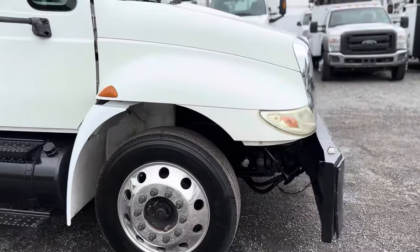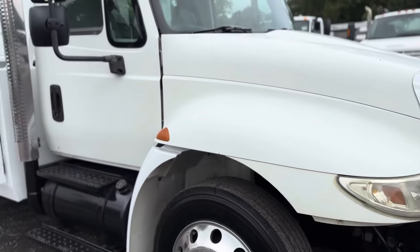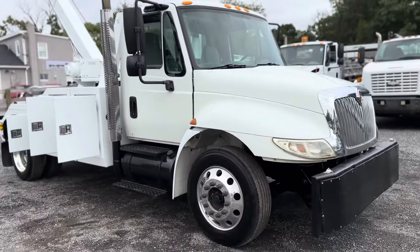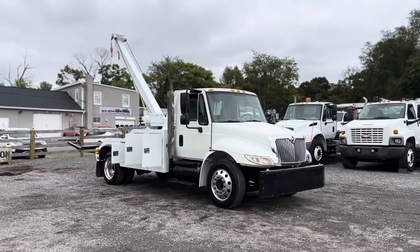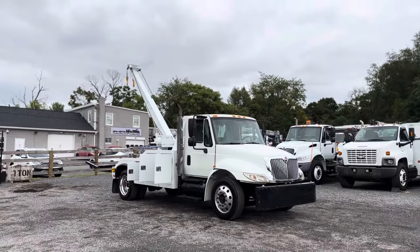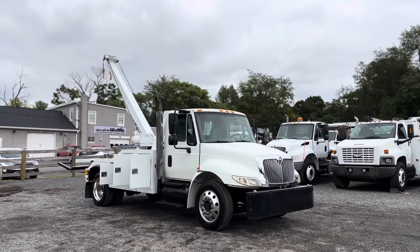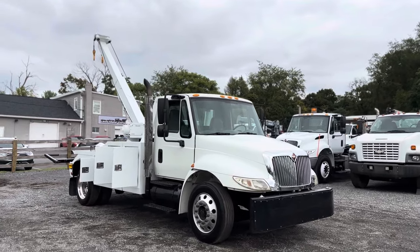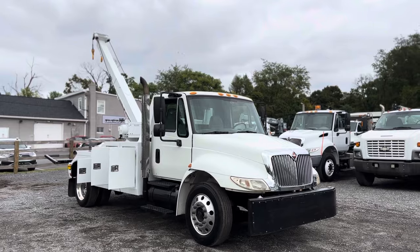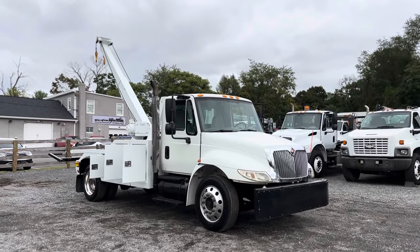I definitely like the DT-466 on this truck. It does have a new turbo, in addition to some other things. Basically when the truck comes in, we check all the lights, brakes, and tires, then go a little bit further to see if it has any leaks or mechanical malfunctions, and we take care of everything we can see. We go a little bit further than probably most other dealers do, but at the end of it we know we have a good truck that's ready to go down the road.